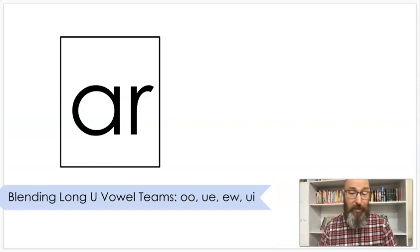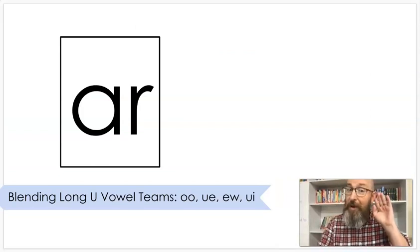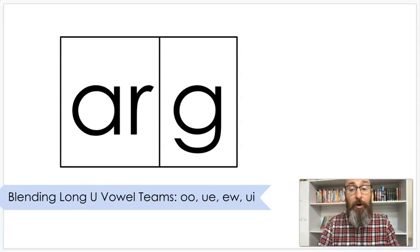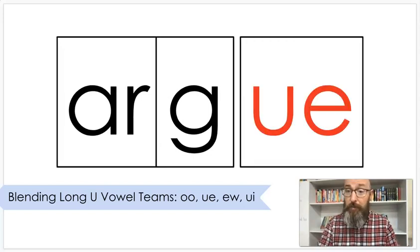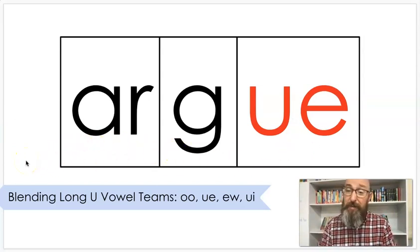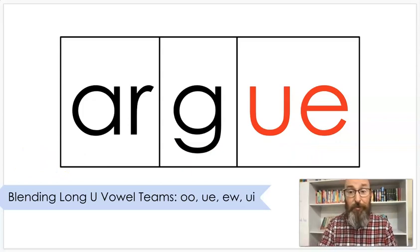Now let's get started sounding some words out. Ready? The word is 'argue.' If you argue with somebody, it usually means you disagree with them about something. Hopefully if you argue, you're doing it in a respectful way.